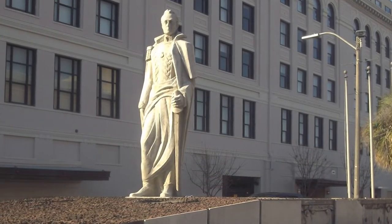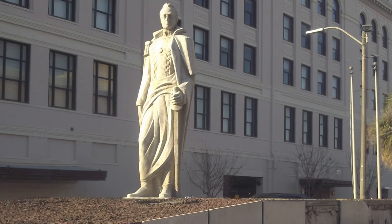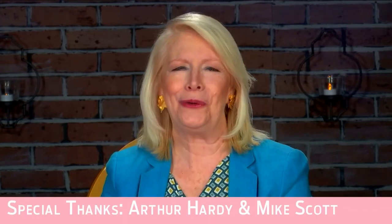So, the next time you pass Basin Street at Canal, don't forget that this was the spot where locals and visitors crossed paths, all thanks to the locomotive. That's a piece of the past from WYES. Thanks for watching.